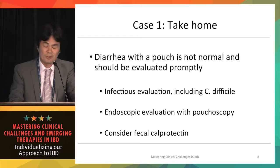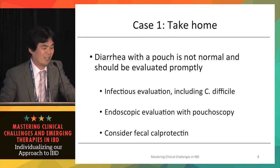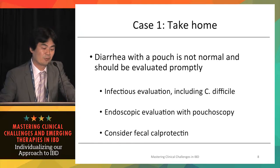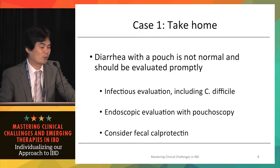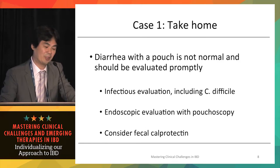Regarding standard treatment for pouchitis: diarrhea in a patient with a J-pouch is not normal and should be evaluated promptly. Unfortunately, this patient was primarily followed by an oncologist for many years and suffered from profuse diarrhea unnecessarily. When a patient with a pouch presents with diarrhea, the first steps include infectious evaluation including C. difficile, endoscopic evaluation with pouchoscopy, and fecal calprotectin assessment.